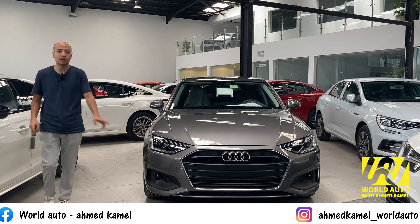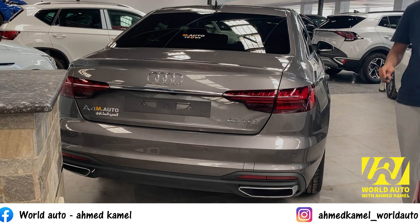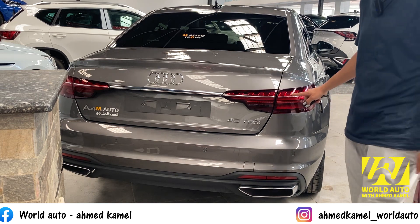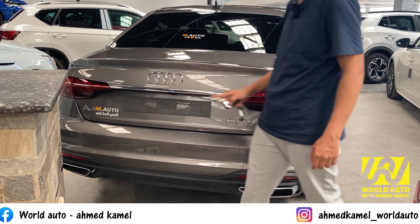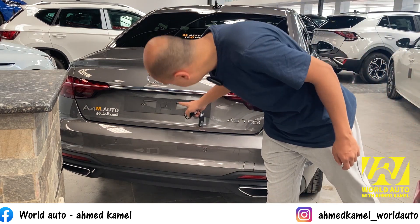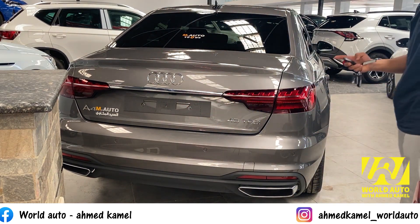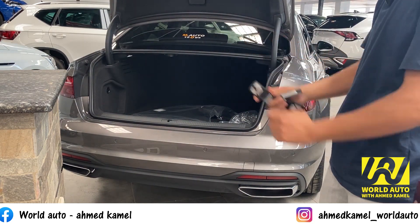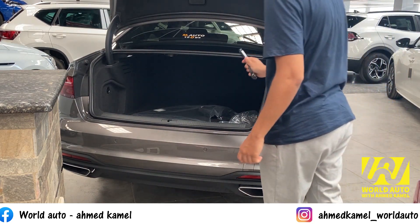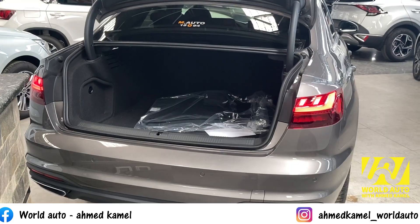دلوقتي هنشرح شكل العربية من الخلف. الفوانيس الخلفية بتيجي بكروم بعرض الشنطة واللوجو أودي الوسطي. الكاميرا الخلفية والسنسور الخلفي موجودين. بتفتح الشنطة بدوستين على الزرار اللي موجود في العربية. مساحة الشنطة كبيرة جداً وممتازة جداً.